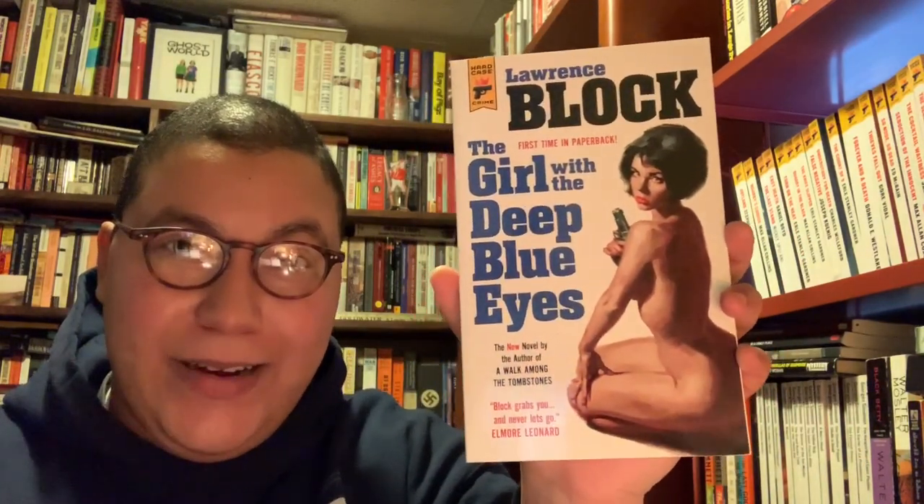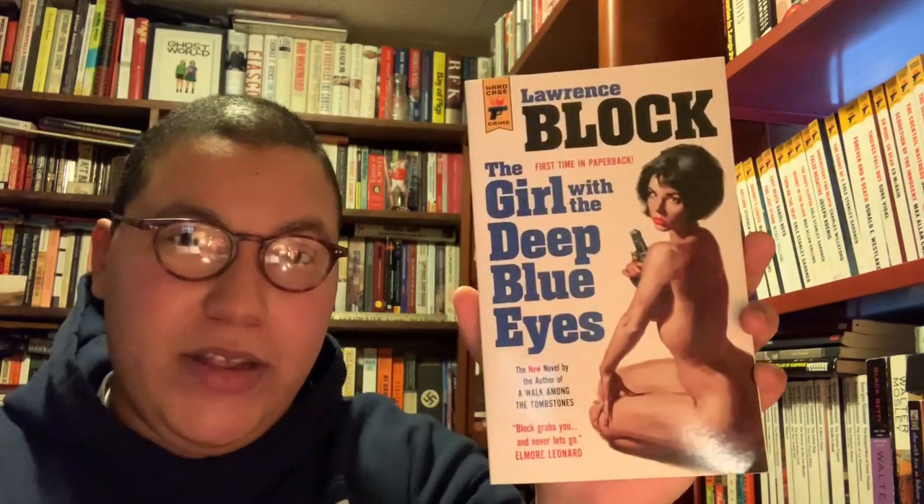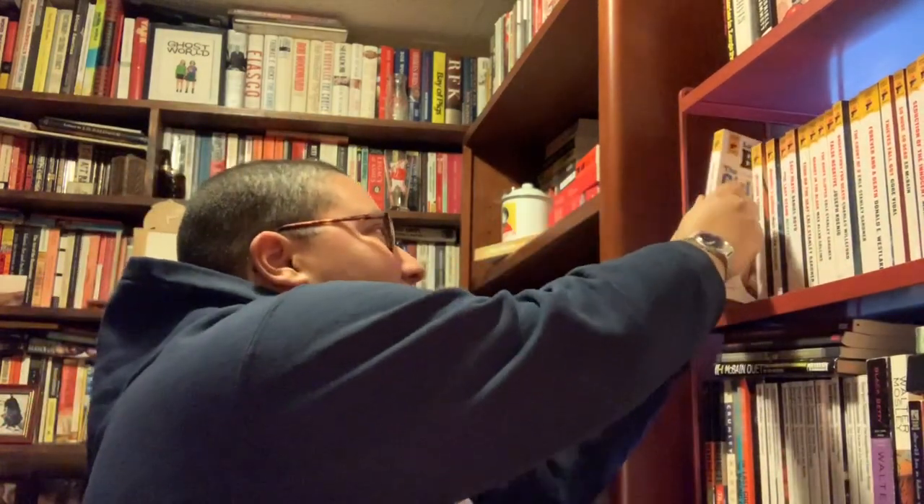Now we have Lawrence Block's The Girl with the Deep Blue Eyes, which I've started twice and couldn't get very far into. I think the third time might be the charm — I've really grown to like Lawrence Block, we had a rough start, but I think I'll get it to work this time.